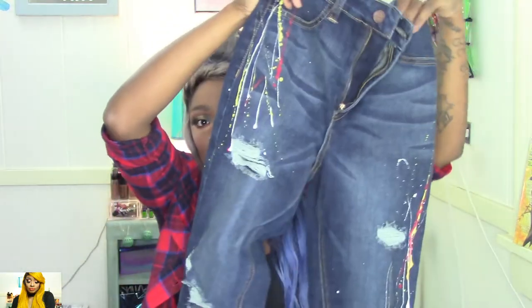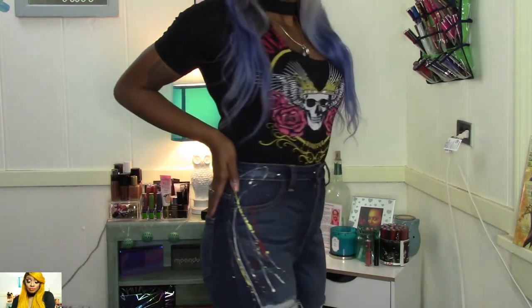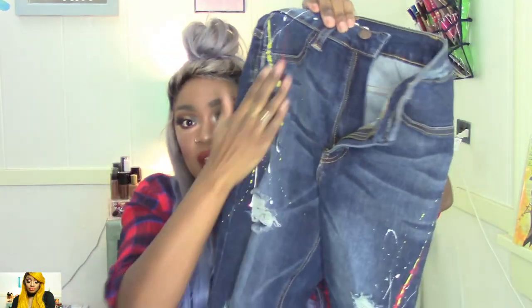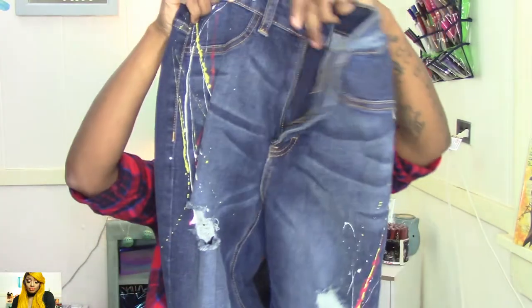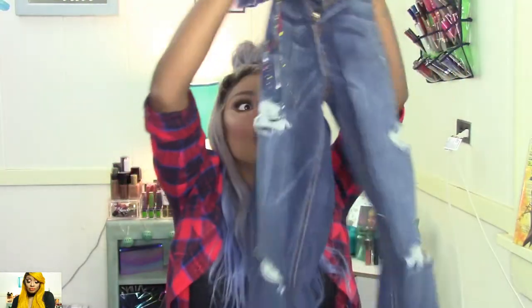You can pair that top with whatever you like, but I paired it with these jeans. These jeans have paint splatter on them and they are distressed — they do have some tears — and they are high waist jeans. I got these in a size three and they fit so, so good.